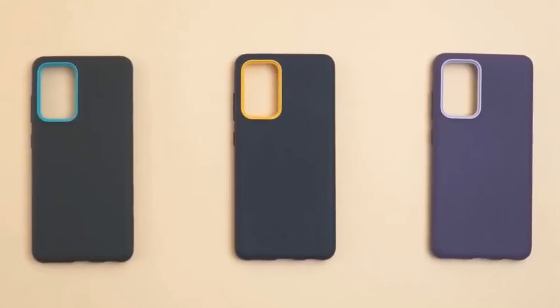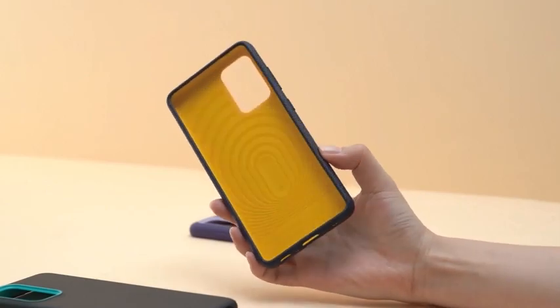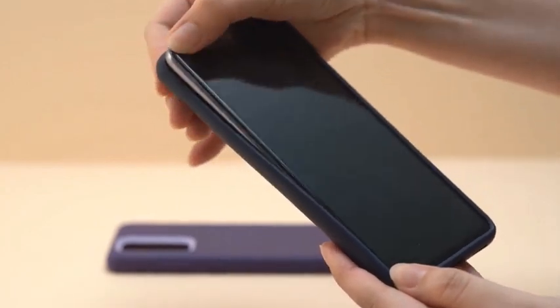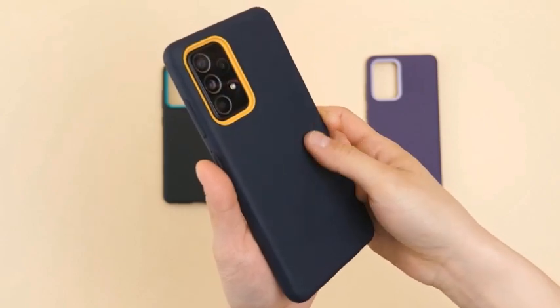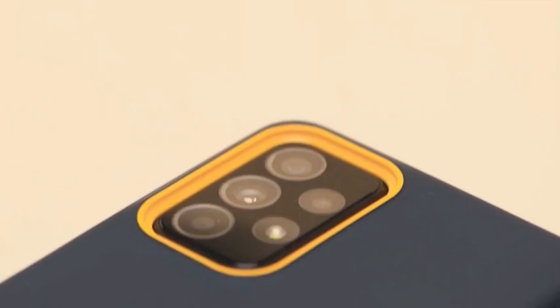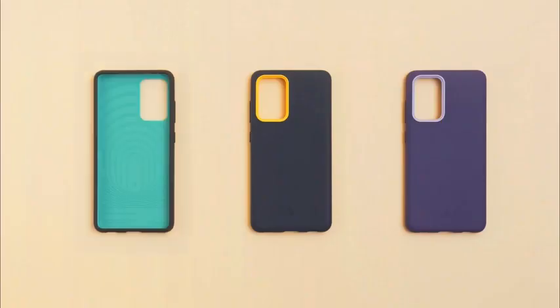When it comes to finding the best protective cases for your smartphone, there are a lot of options out there. And when you've invested in a device as impressive as the Samsung A72, it's only natural that you want to keep it safe and secure. With that in mind, we've put together a list of the best Samsung A72 cases on the market, so you can choose the one that's right for you. From sleek and stylish options to heavy-duty cases that offer maximum protection, we've got you covered.